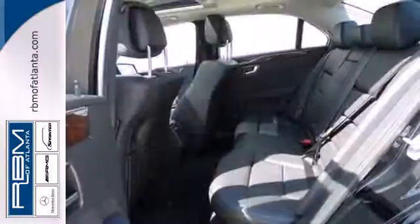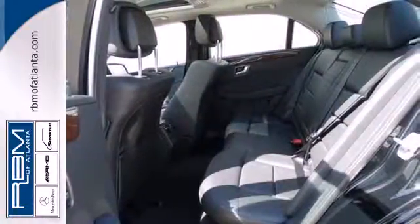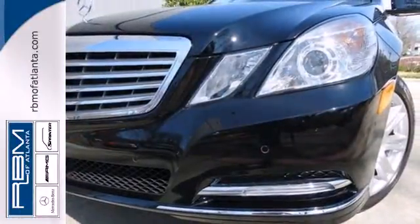The stunning Mercedes E-Class represents the pinnacle of technology, performance, and luxury.